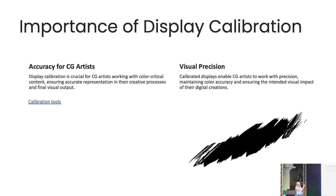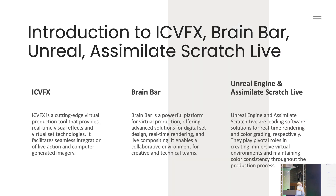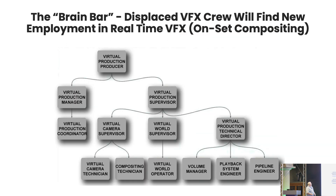The importance of display tools is that CG artists' work should look the same on their desk as it does on the volume. The volume is a completely different display technology. There are virtual production tools at the front, a whole new job system that came out — Unreal Engine, Scratch Live integrated into it. This is the new hierarchy, and I sometimes fill in as the virtual production supervisor.